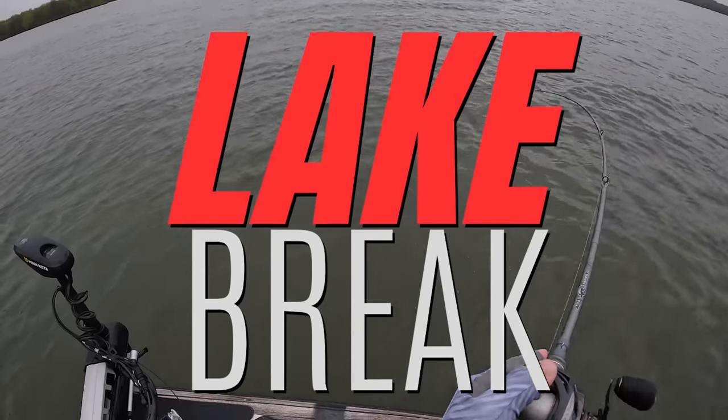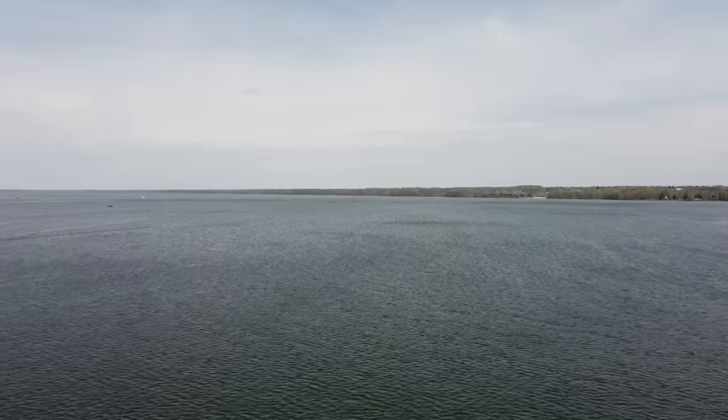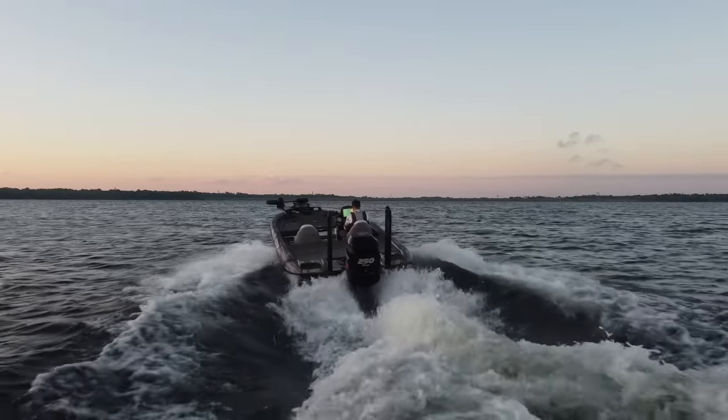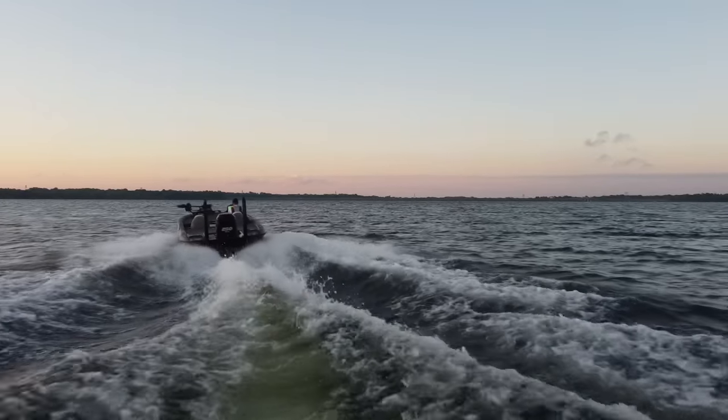This is Lake Break, a series devoted to answering the number one question I get, which is how do you find fish on a new body of water? I don't get help, I don't get information, I just put the boat in and go.